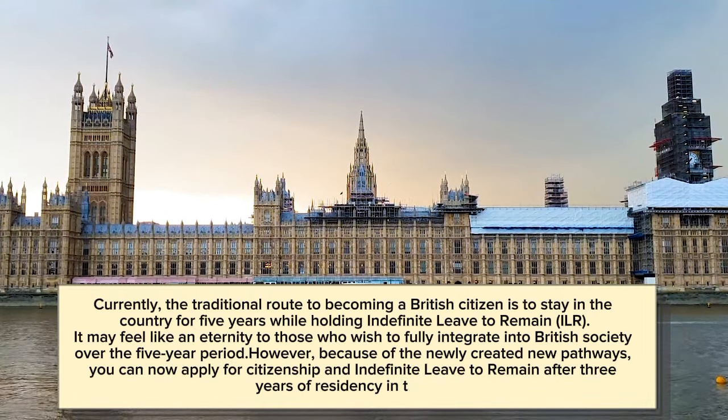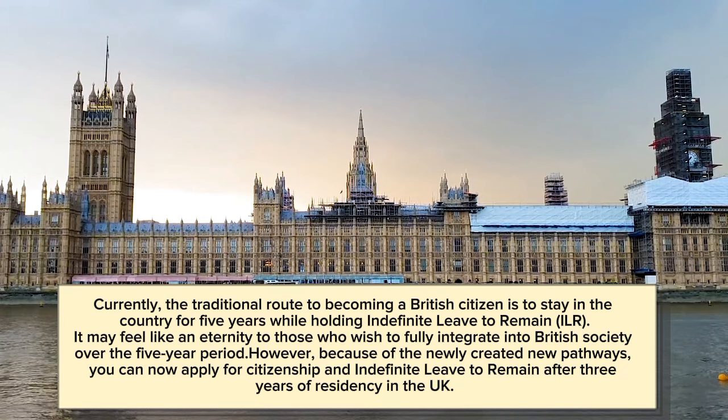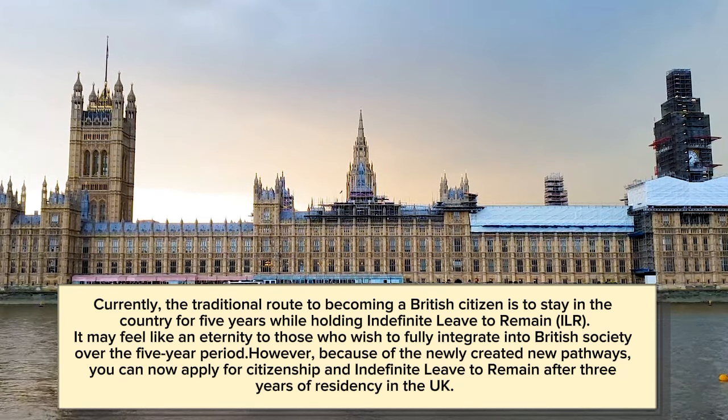Currently, the traditional route to becoming a British citizen is to stay in the country for 5 years while holding Indefinite Leave to Remain (ILR). It may feel like an eternity to those who wish to fully integrate into British society over the 5-year period.